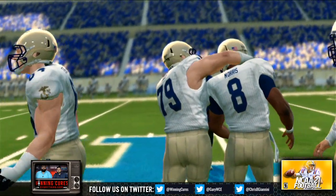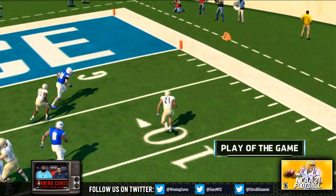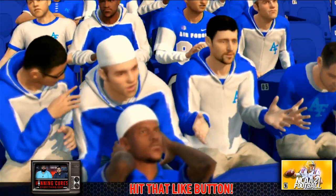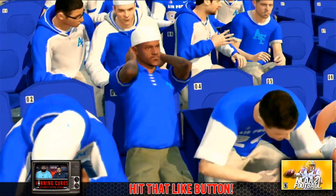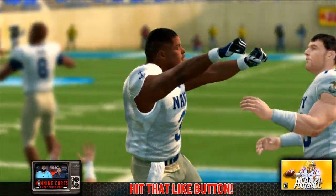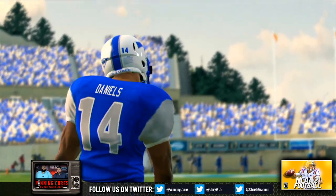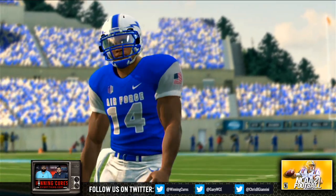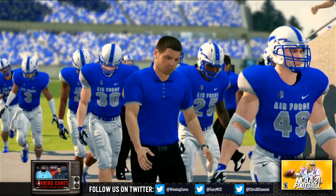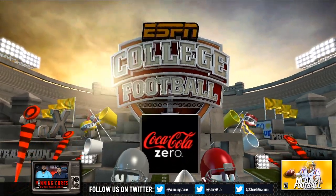And he's stopped behind the line. This one's in the books — our final score: Navy 13, Air Force 7. Navy came out here today and played with the heart and intensity that you love to see in a rivalry game. They should be very proud of their victory, because wins don't come easy between these two teams. For EA Sports and Kirk Herbstreit, this is Brad Nessler saying thanks for tuning in — we'll see you next time.